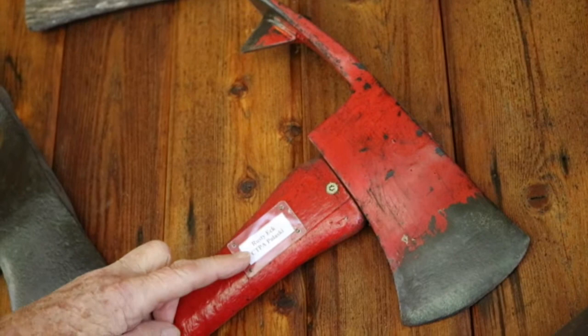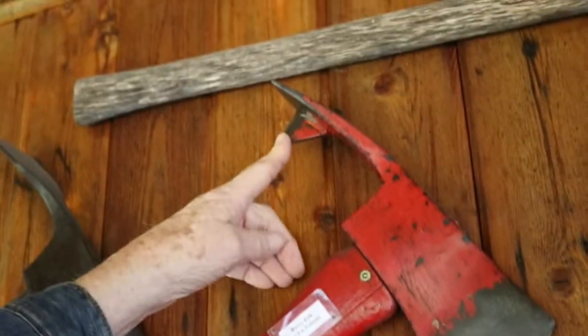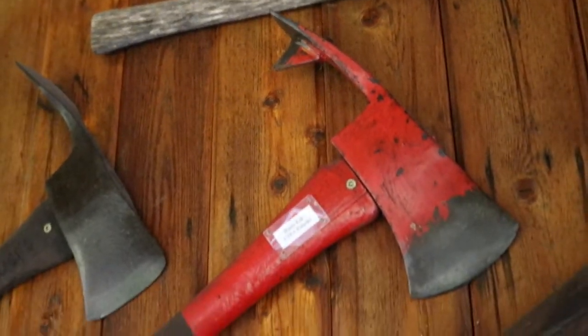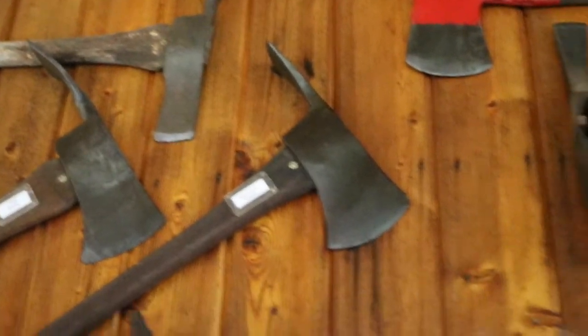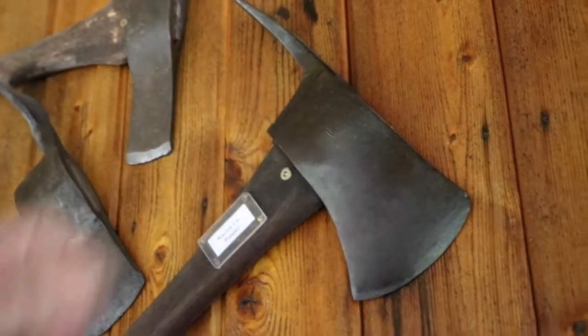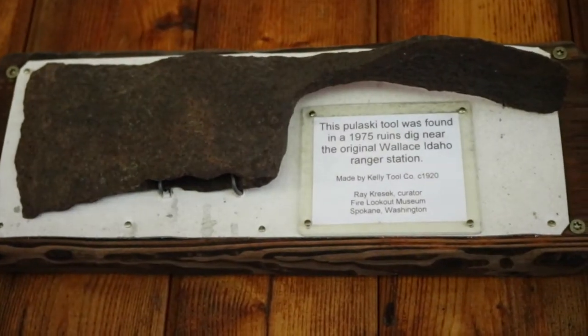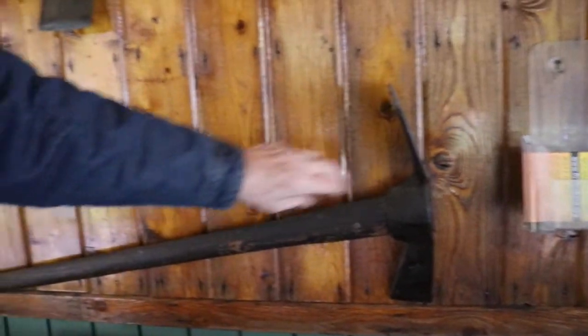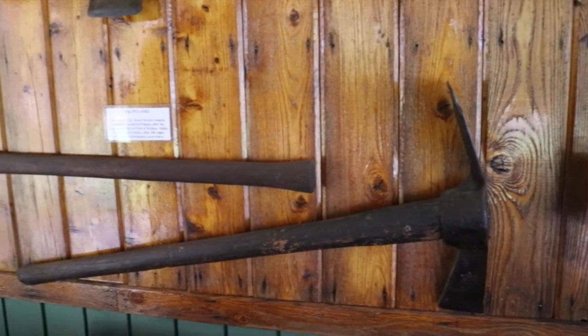The fire warden for the Clearwater Timber Protective Association down at Orofino decided he wanted a root cutter on his Pulaski. The different companies had their own little modifications — the Warren Company had a straight edge here, while Kelly had a rounded edge on this early one. And there's an oddball one here of unknown origin. But they're all derived from the regular pick that Kelly Tool made.